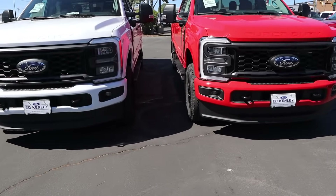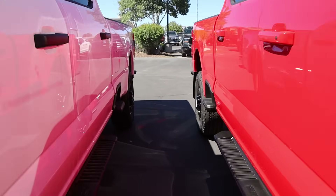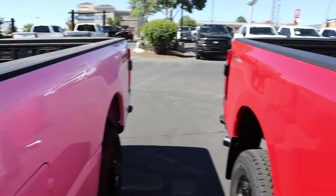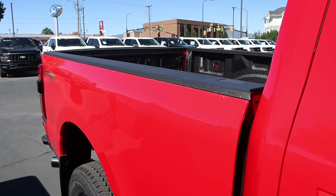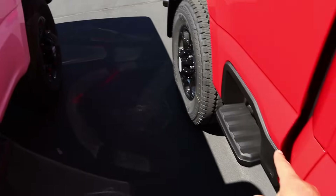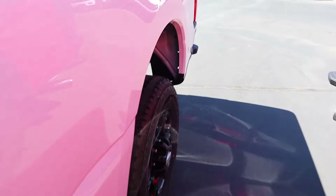Another thing to mention: you'll notice the front wheels are lined up, but if we pop to the back, the rear wheels are not lined up because this one has the longer bed and this one has the standard bed. But all the features are pretty much the same — they both have a bed liner, and you can see the steps here as well as the side steps.